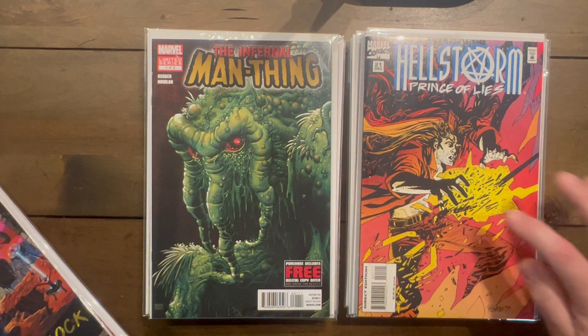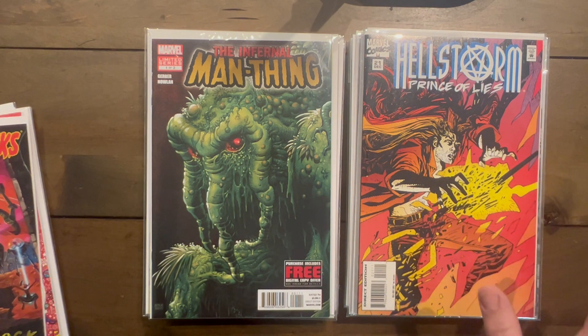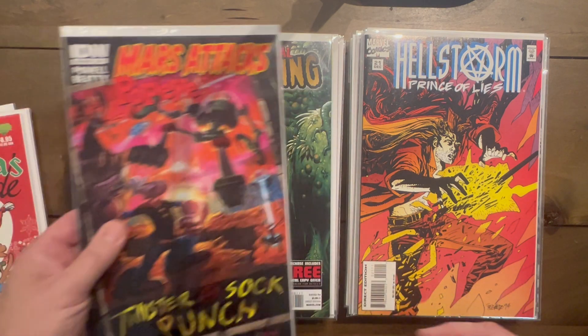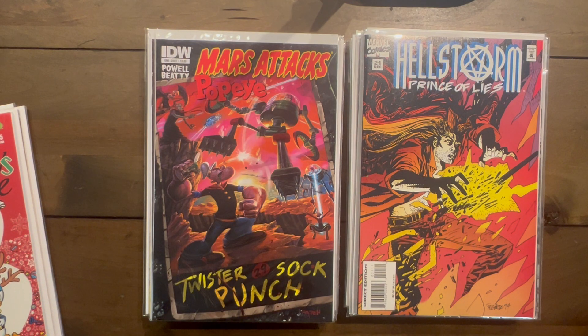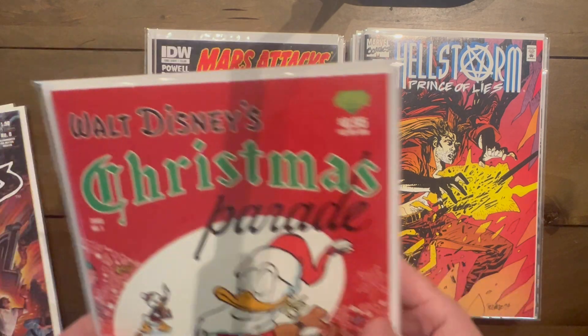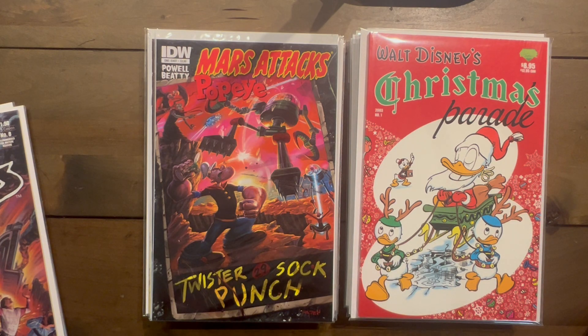Hellstorm: Prince of Lies — this is the final issue of Hellstorm and it's pretty hard to find. First time I've ever found it; the whole run was there and I was so excited I almost bought it all. Mars Attacks Popeye — could not pass that up, it's just too good. Walt Disney's Christmas Parade number one — just a great Christmas cover with Donald as Santa. Alien Worlds number eight as well.